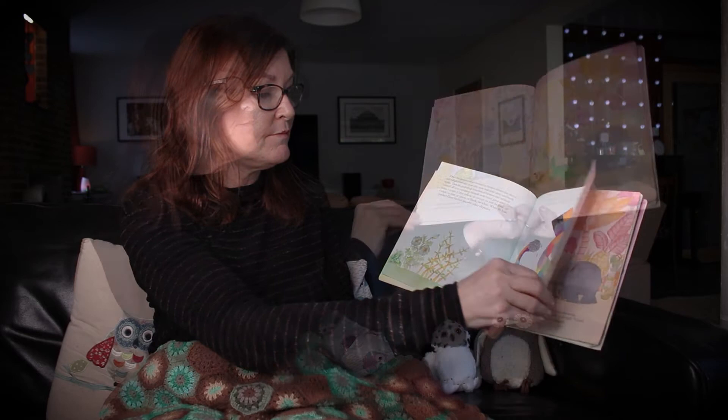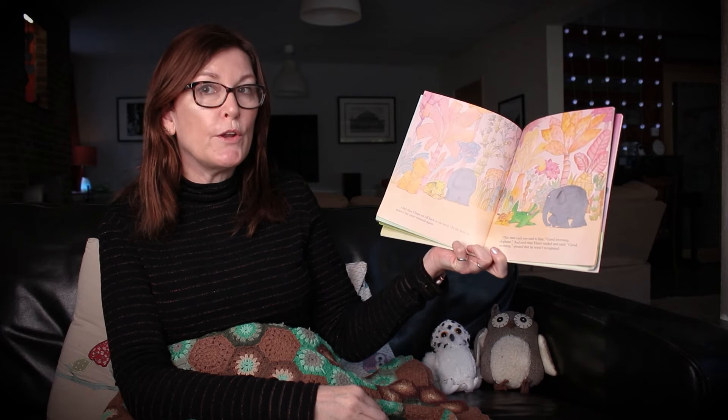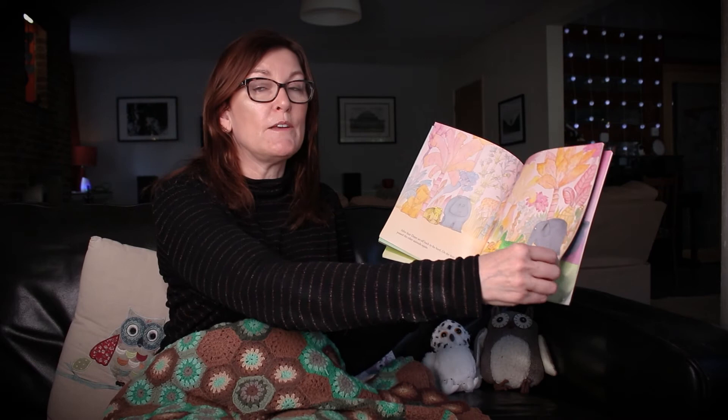After that, Elmer set off back to the herd. On the way he passed the other animals again. This time each one said to him, good morning elephant. And each time Elmer smiled and said good morning, pleased that he wasn't recognised.